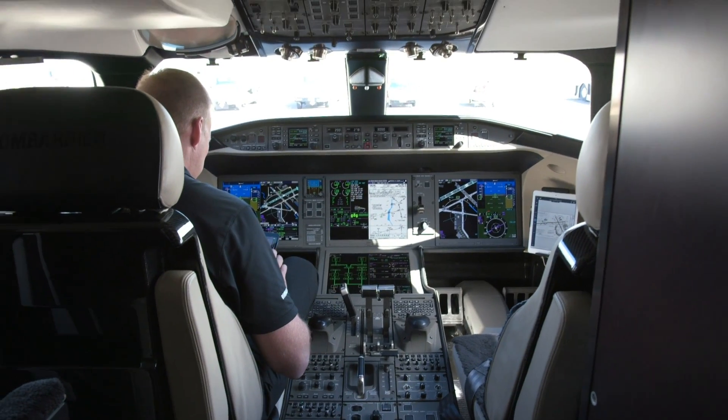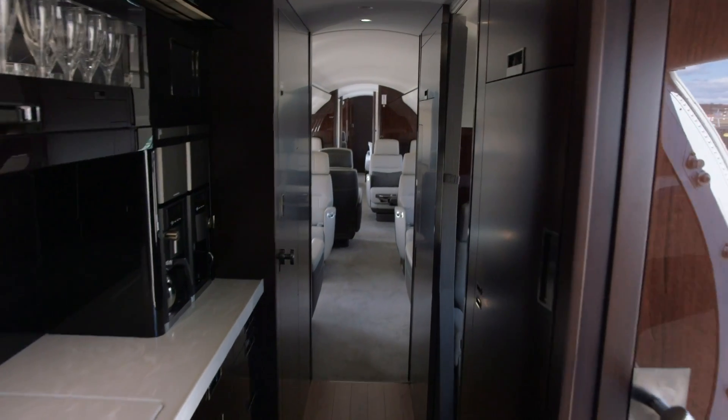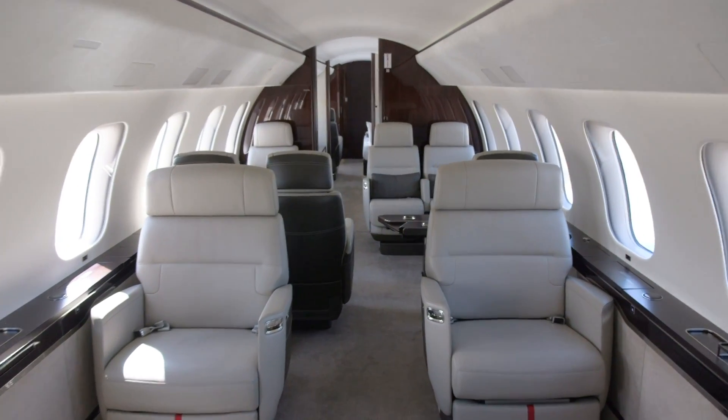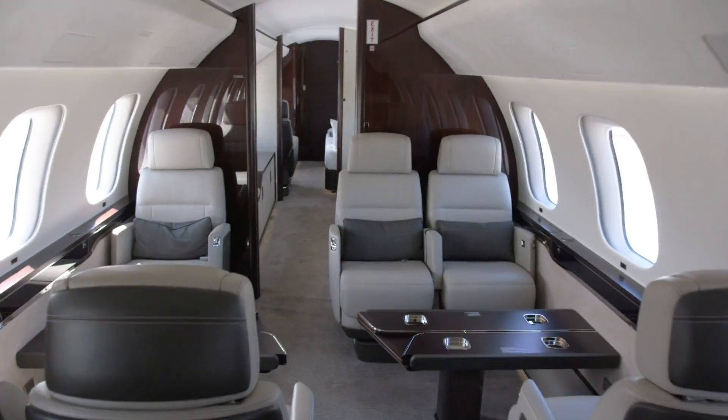The Global 7500 is the world's largest purpose-built business jet. It offers a full kitchen and four living zones for customers to enjoy on journeys of 7,700 nautical miles at Mach 0.85, however its top speed is Mach 0.925.